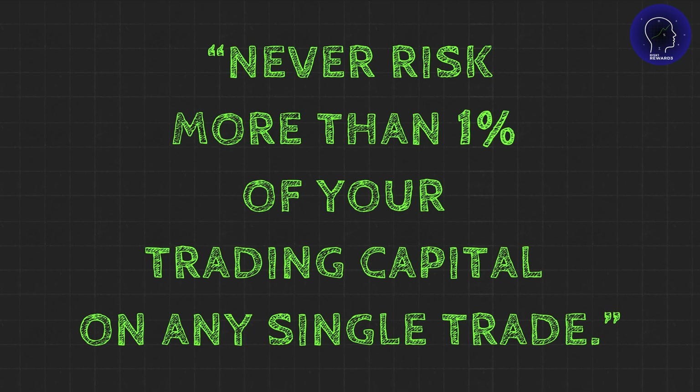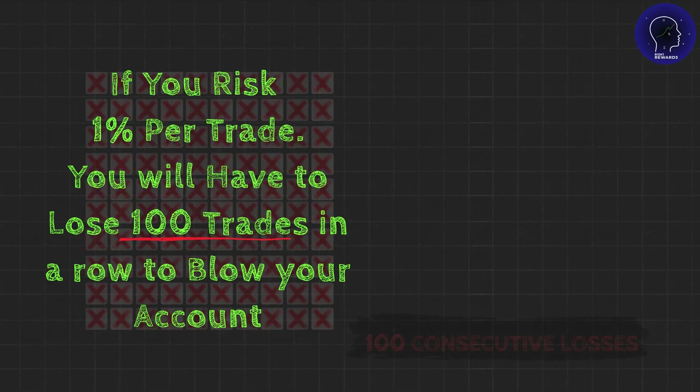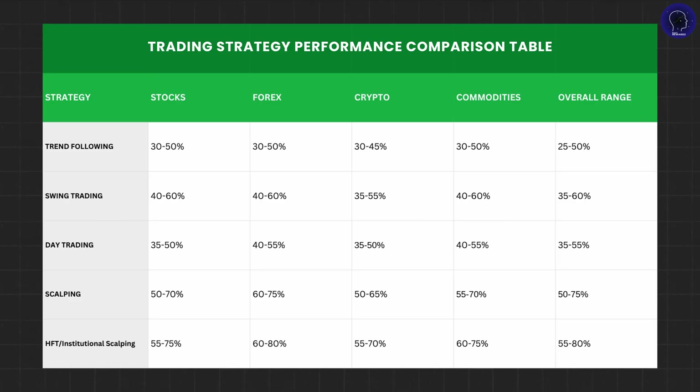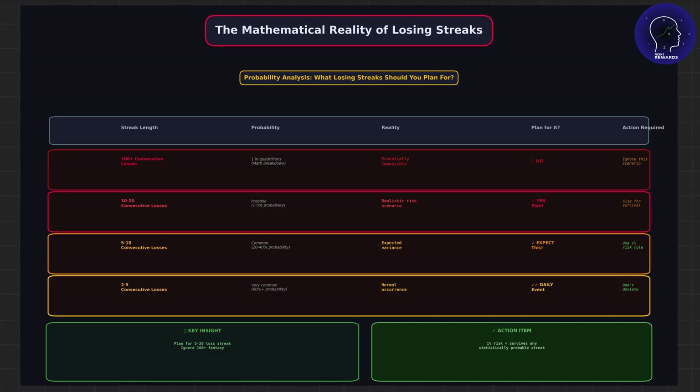Here's why this is powerful. If you risk 1% per trade, you'd have to lose 100 trades in a row to blow your account — 100 consecutive losses. Think about that for a second. Even if your strategy only wins 40% of the time, the odds of hitting 100 losses in a row are astronomically small. We're talking lottery-level probabilities.